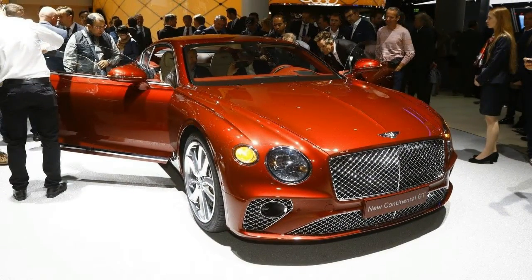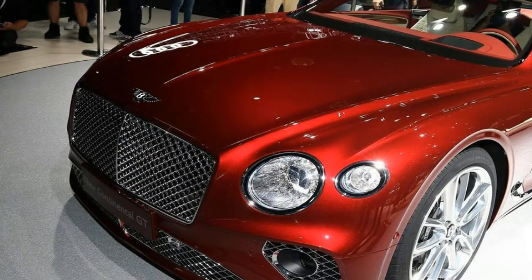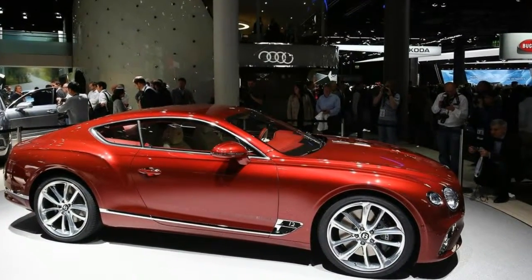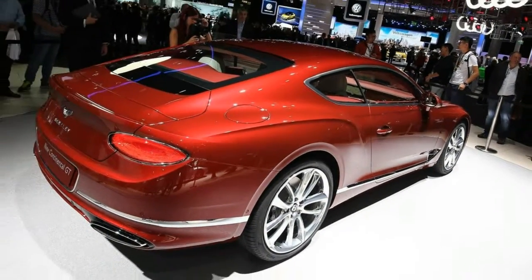This combo allows the Grand Tourer to scoot from 0 to 62 miles per hour — 100 kilometers per hour — in just 3.7 seconds, and reach a top speed of 207 miles per hour, 333 kilometers per hour.